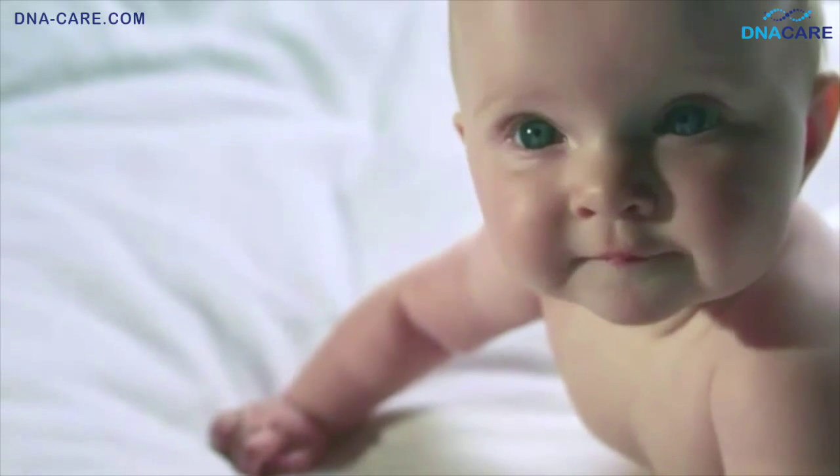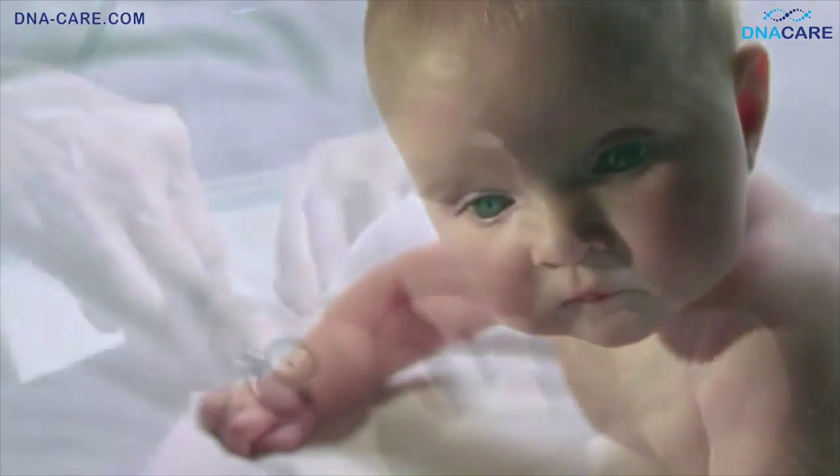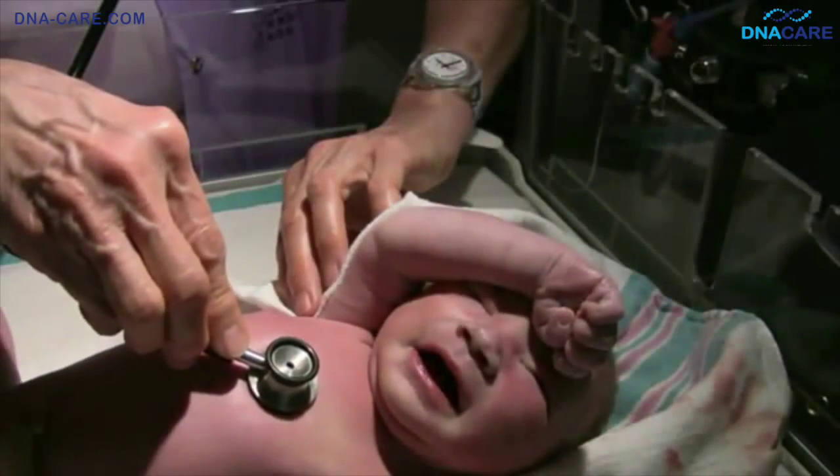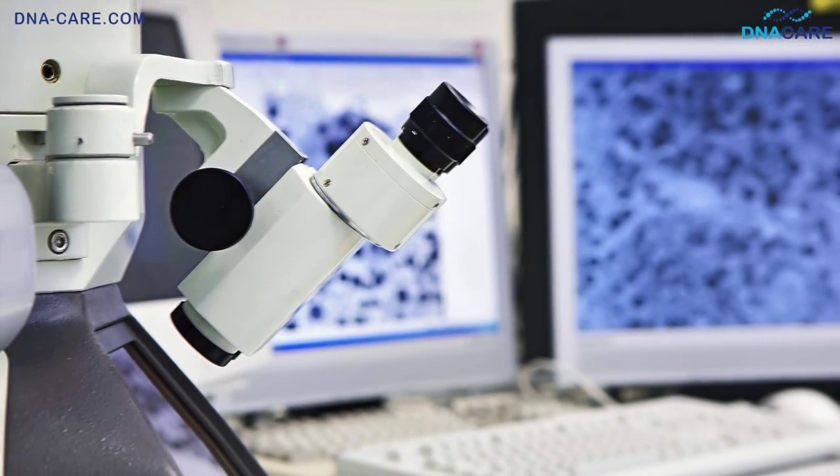Many people are carriers of genetic disorders that cause no symptoms in themselves, but can be passed on to their children. Young children undergo extensive development in the first years of their life, so undiagnosed and untreated genetic disorders can have a devastating consequence for the future health of that child.